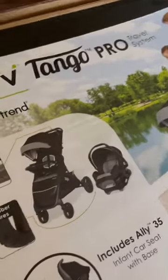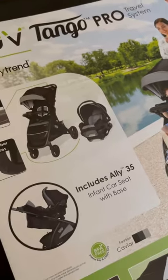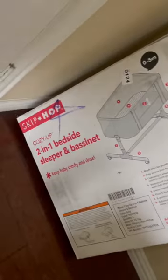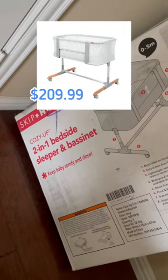which does come with the baby car seat, the base. And then we also have this Skip Hop Cozy Up 2-in-1 bedside sleeper and bassinet. I love this because you can have the baby right next to you.